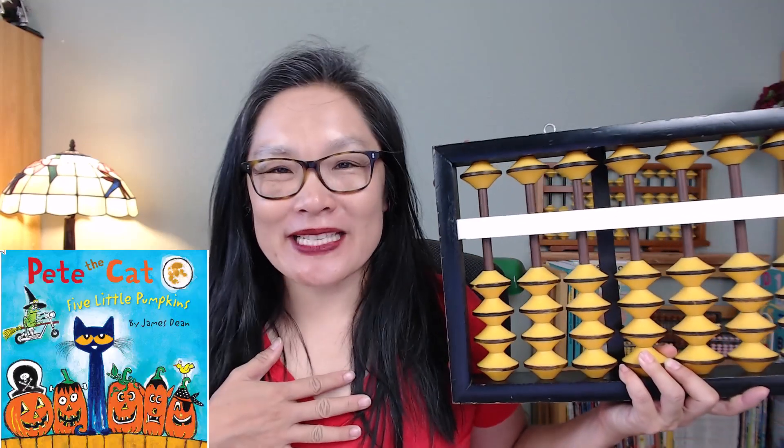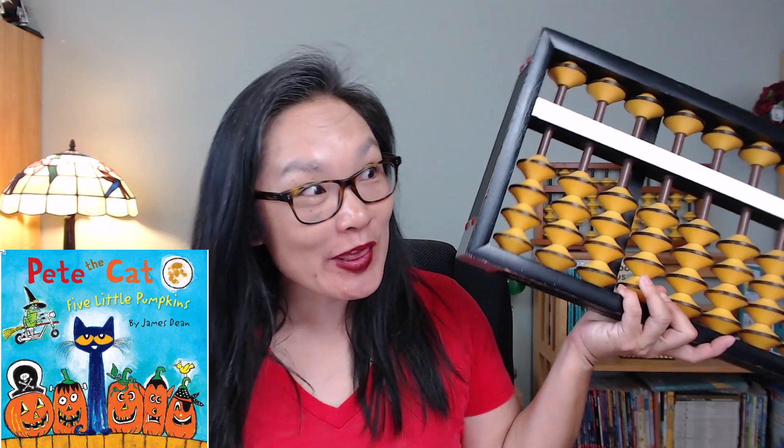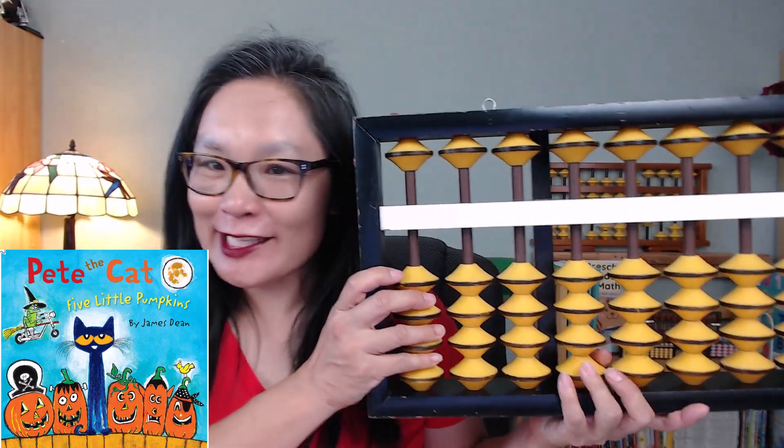Welcome! My name is Miss Lynette and we're going to be reading Pete the Cat and Five Little Pumpkins with the Abacus. Let's get started. This is by James Dean.